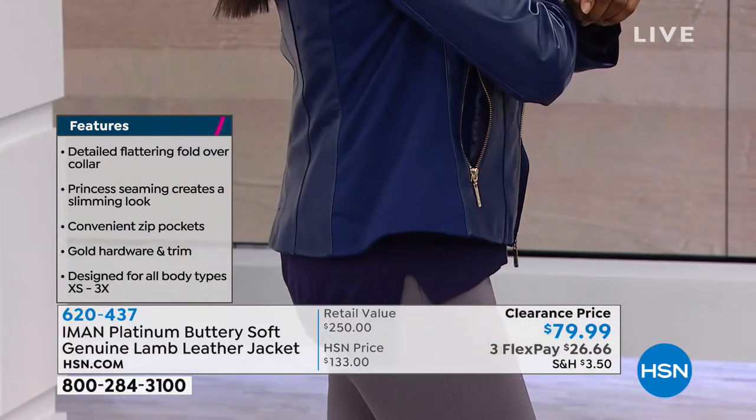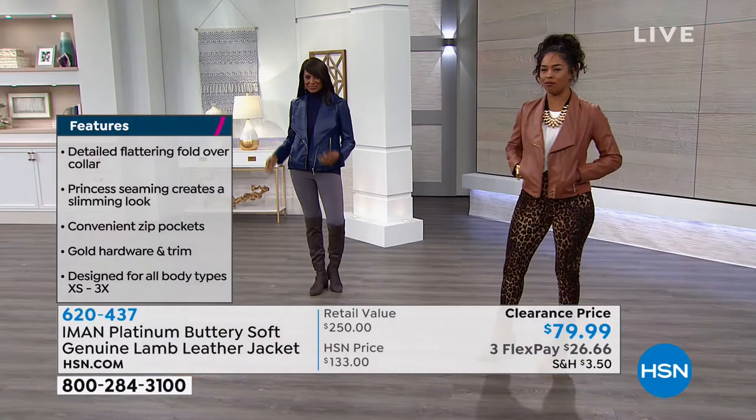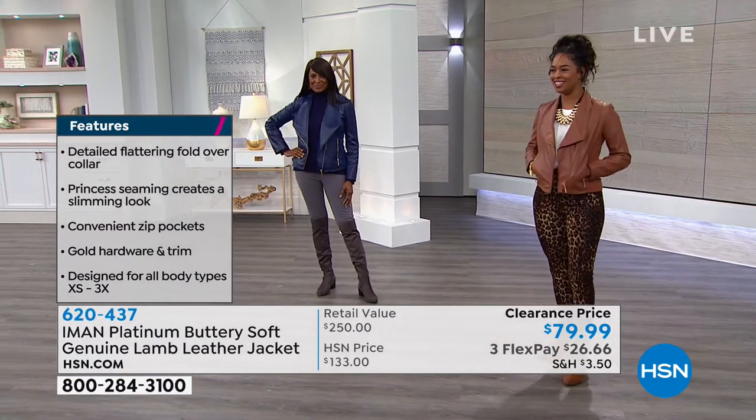A lot of times with leather, sometimes you can feel kind of confined in it. It's nice to have the panels on the side and also on the arms as well.